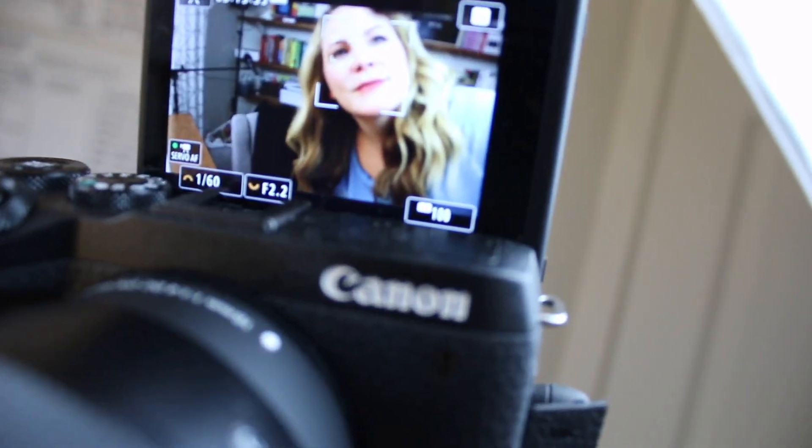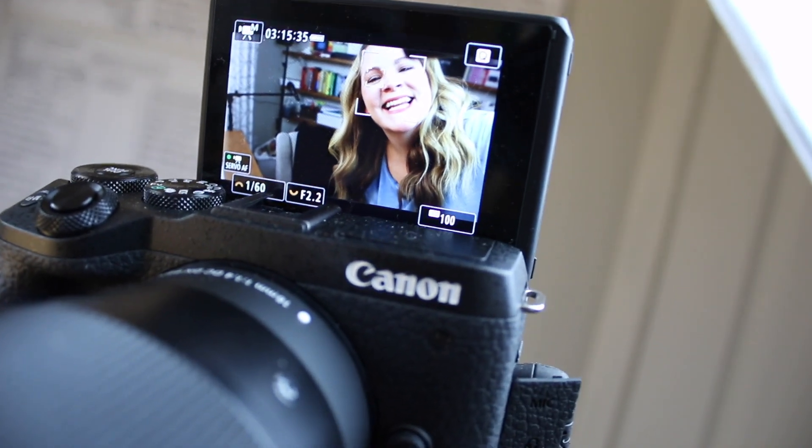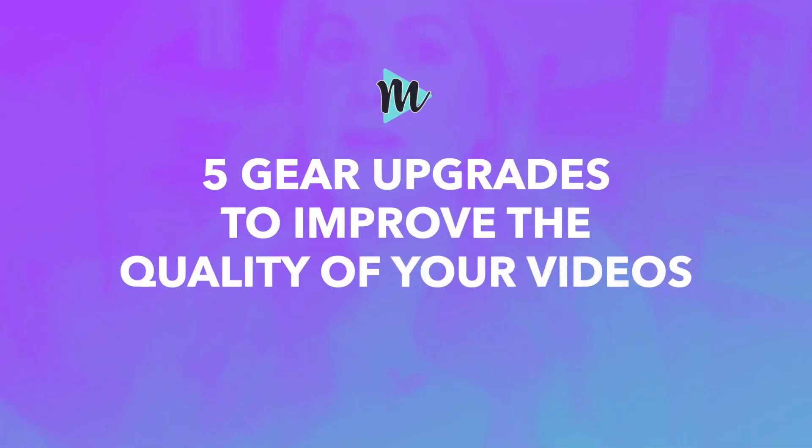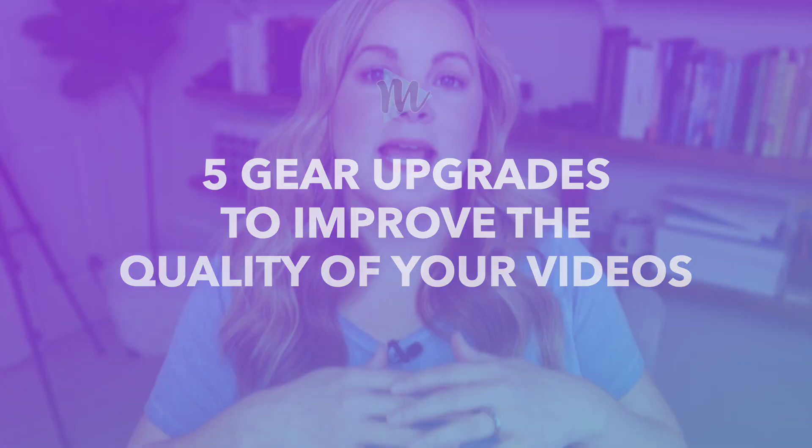This year I made some upgrades to my YouTube equipment. It's been six years that I've been on YouTube and I had been using the same camera, same lens, same microphone, everything for a very long time. I finally decided it was time to make some upgrades. In this video I want to share the five gear upgrades I made this year that really improved the quality of my videos, improved my workflow, and made me happy. New YouTube gear makes us all happy, right?